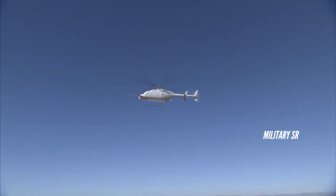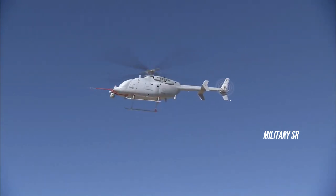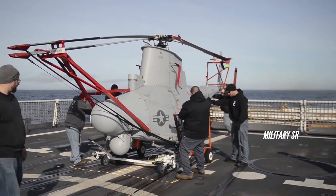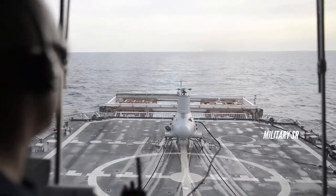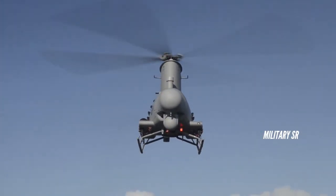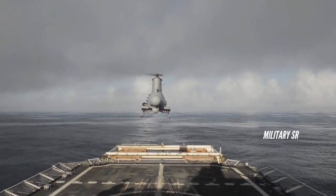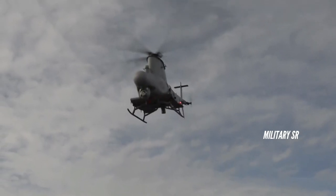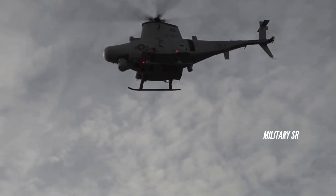The MQ-8C is equipped with a four-bladed main rotor and a two-bladed tail rotor. It has the ability to take off and land on prepared or unprepared landing zones. When operating from air-capable warships, the UAS can be controlled from the ship's ground control station. The unmanned helicopter measures 12.6 meters long, 2.7 meters wide, and 3.3 meters high, and has a rotor diameter of 10.7 meters.